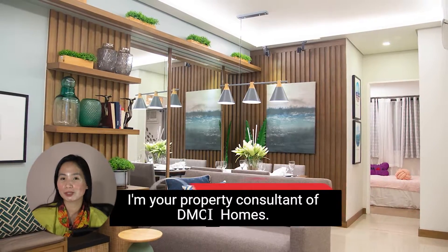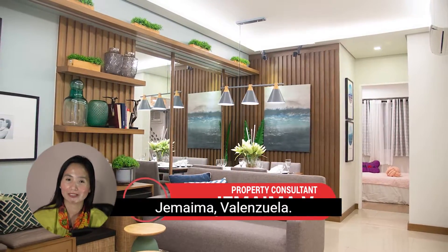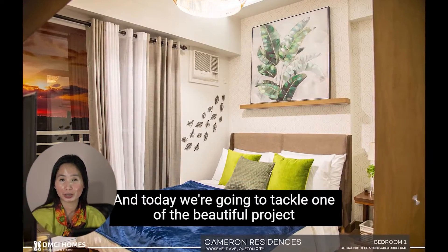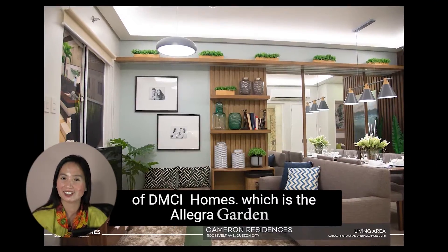Hello everyone, I'm your property consultant of DMCI Homes, Jemima Valenzuela. And today we're going to tackle one of the beautiful projects of DMCI Homes, which is the Allegra Garden.